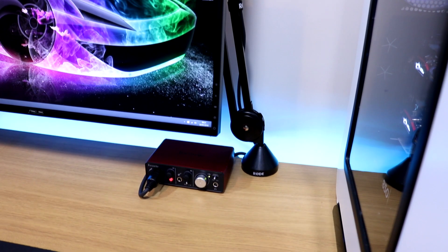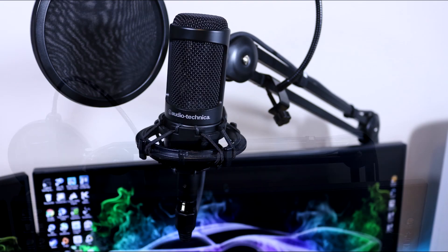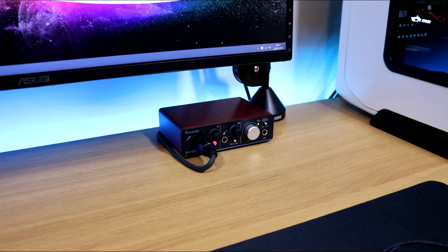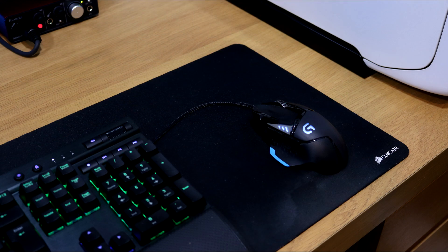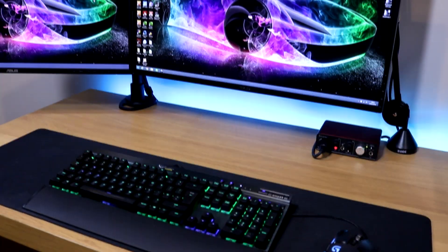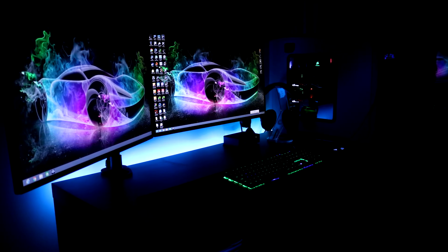I also went out and got myself a Rode PSA1 microphone arm. The arm is quite expensive but the build quality justifies the price, though it has a short reach in my opinion. I also got an Audio-Technica AT2035 mic which I'm actually speaking on now, with a cheap £5 pop filter. This is connected to a Focusrite Scarlett Solo, which is also what I'm using for this commentary. I'm still rocking the Corsair K70 RGB keyboard with the MX switches and that awesome Logitech G502 mouse. Overall I'm really happy with the way this setup looks, and I just need to add a nice picture in the background to make it pop.